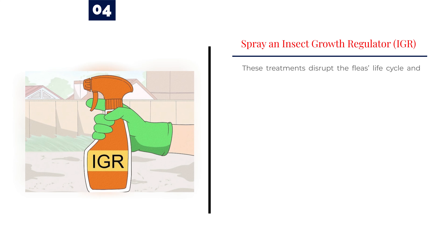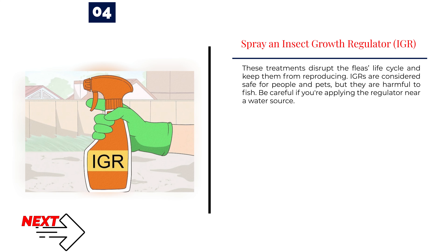Number 4: Spray an insect growth regulator (IGR). These treatments disrupt the flea's life cycle and keep them from reproducing. IGRs are considered safe for people and pets, but they are harmful to fish. Be careful if you're applying the regulator near a water source.